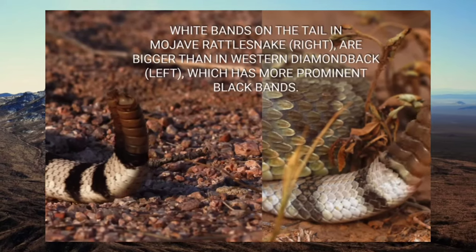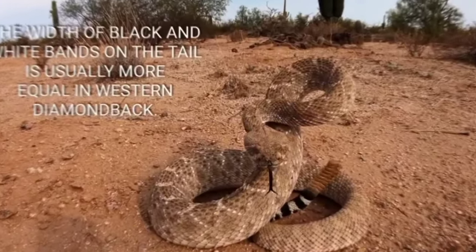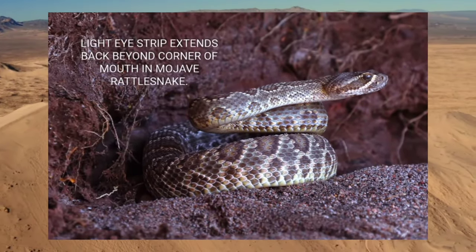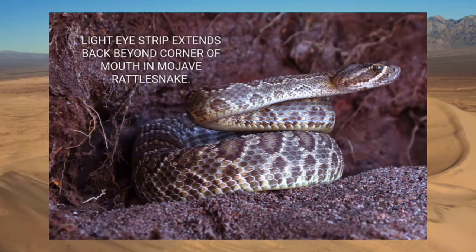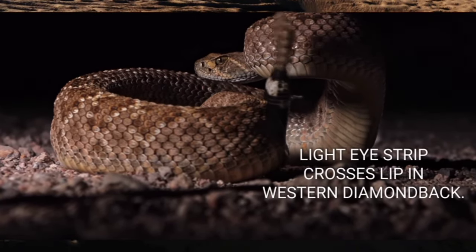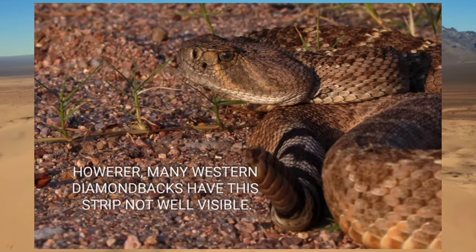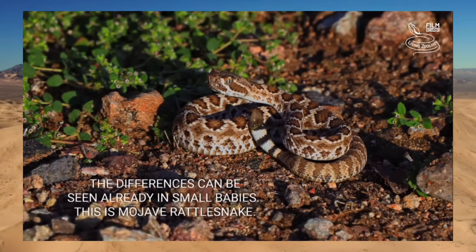The gestation period typically ranges from 5 to 7 months, with variations based on environmental factors such as temperature and prey availability. The female undergoes physiological changes to support development of her offspring, her abdomen becoming visibly swollen as embryos grow. She seeks warm, sheltered locations to bask and regulate body temperature. In late summer or early fall, she gives birth to live young, typically 4 to 10 offspring per litter, fully developed and capable of independent survival from birth.